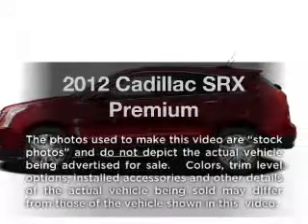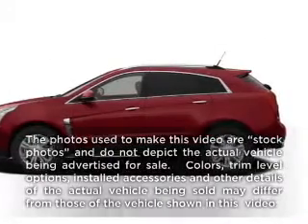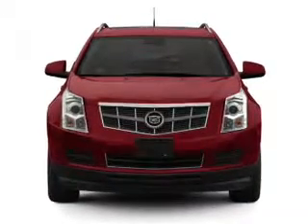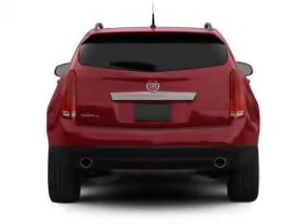Get noticed in this 2012 Cadillac SRX. This is the set of wheels you've been looking for, with a reliable six-cylinder engine connected to a smooth-shifting six-speed automatic transmission.